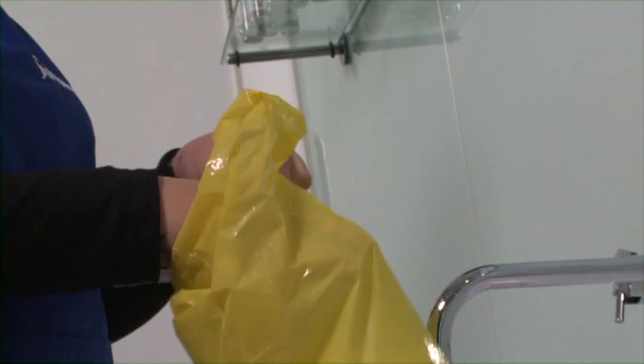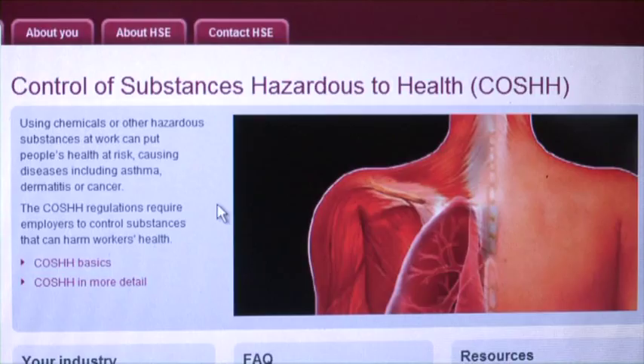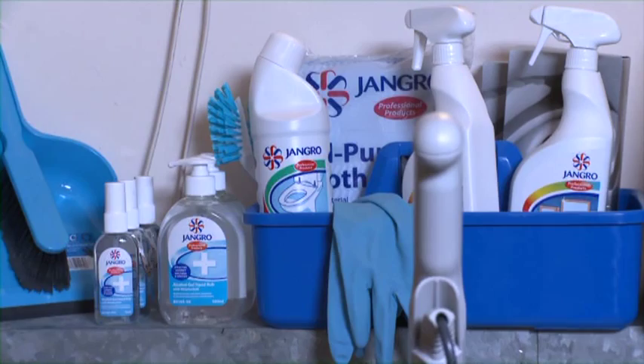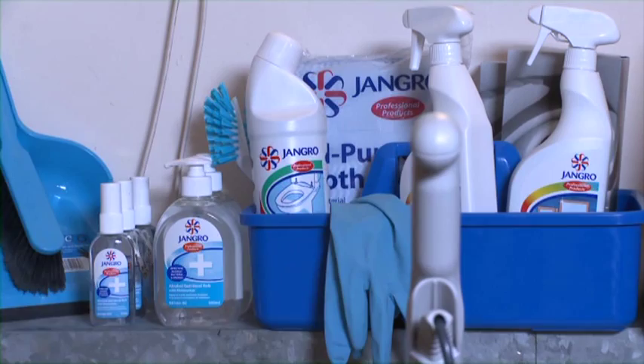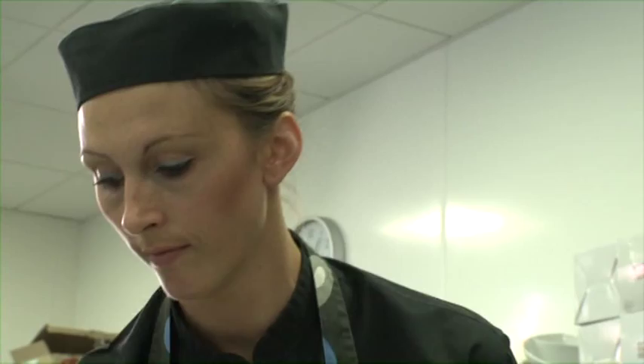Finally, a brief word about COSHH awareness. COSHH stands for the Control of Substances Hazardous to Health, and there are a set of regulations that control exposure to these substances to prevent ill health. Substances covered by the regulations include cleaning agents, substances that produce fumes, and biological agents. Incorrect handling of these substances could lead to skin irritations, asthma, fainting, and infections and illnesses. Our cleaning work means that we will inevitably have to use products such as these, so we must all abide by the COSHH regulations.